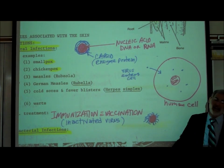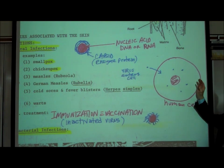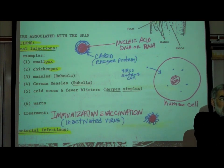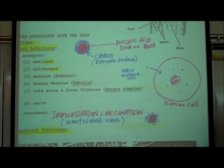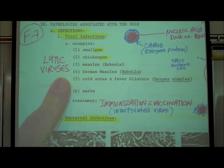A viral particle can only do one thing: it can enter a host cell. Once the viral particle enters the human cell, since human cells are designed to replicate DNA, when this viral DNA enters the cell, our cell doesn't know it's foreign or viral DNA — it simply sees DNA and makes copies of it. So after the virus enters the cell, it's your own cell that starts making duplicate copies of that virus. Eventually, as the human cell fills up with more copies of this viral DNA, it causes the cell to rupture or undergo lysis. We call these lytic viruses — lytic means to break apart.